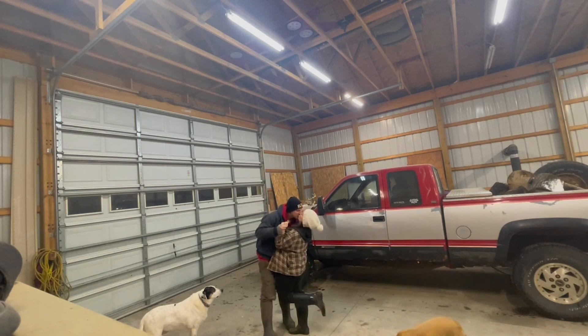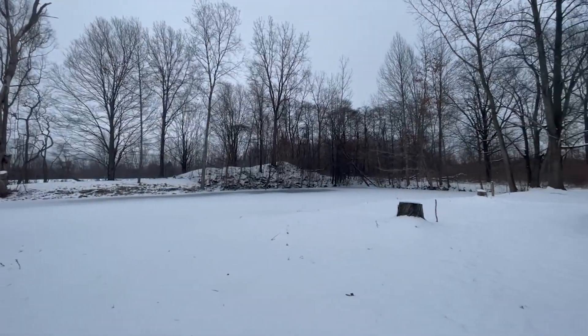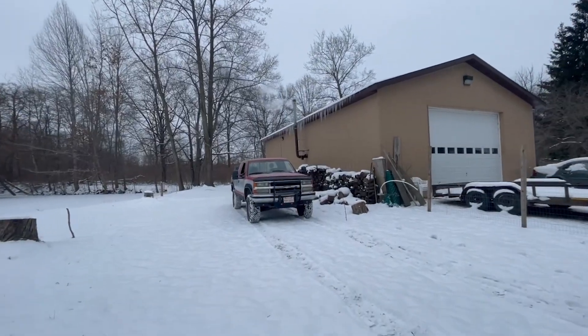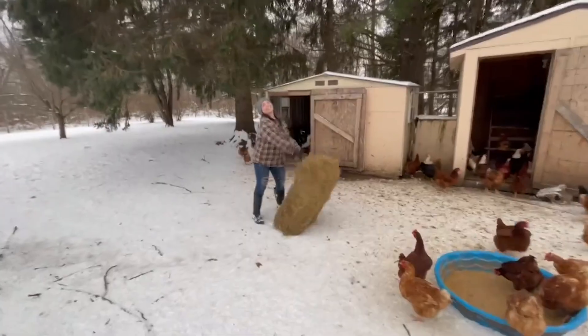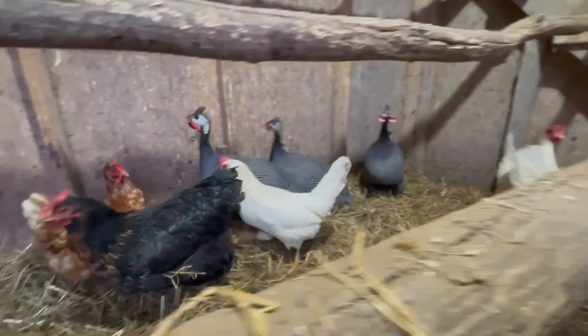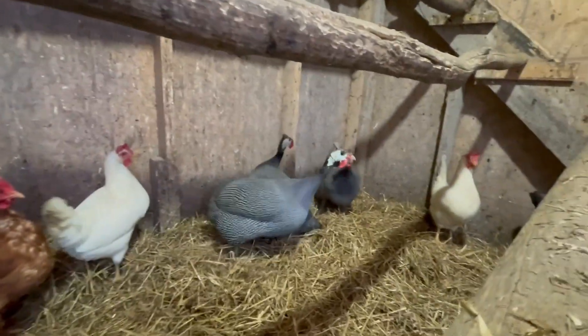My husband, Alex, and I own a small two-acre farm in northwest Indiana. We've spent the last six years raising chickens, feeder pigs, and gardening as hobby farmers.